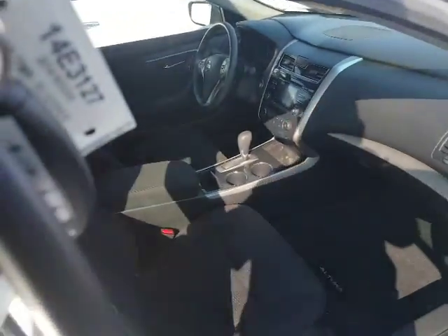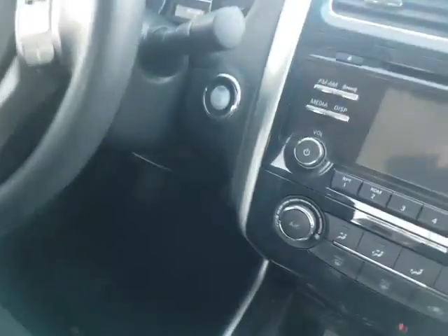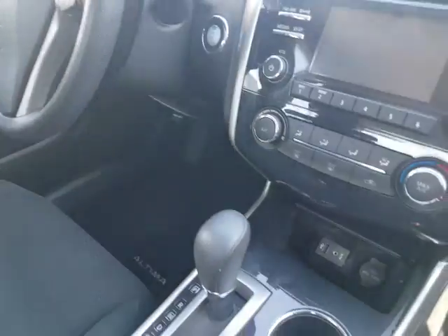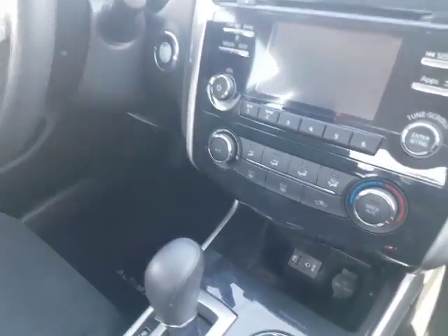I'm just gonna pop it open here. It's in good shape too. This one's got a little over about 86,000 K, so you still have a little bit of comprehensive warranty too.